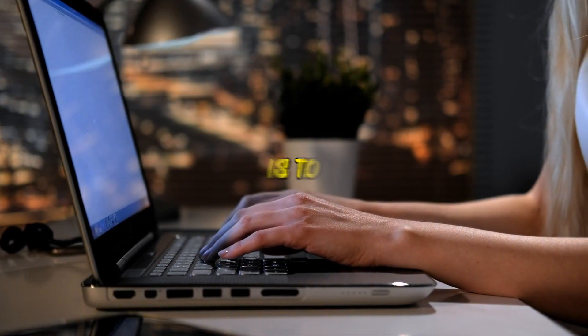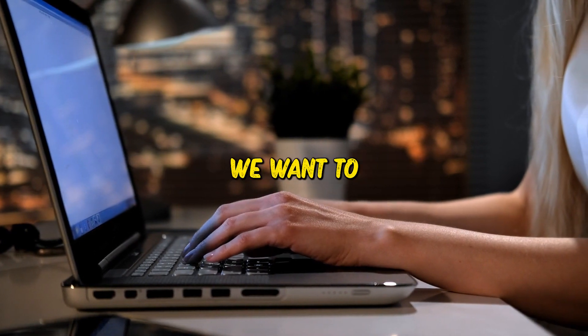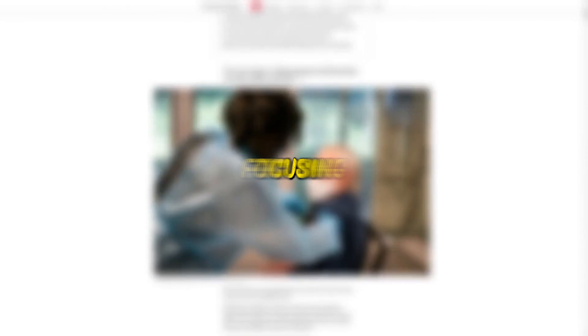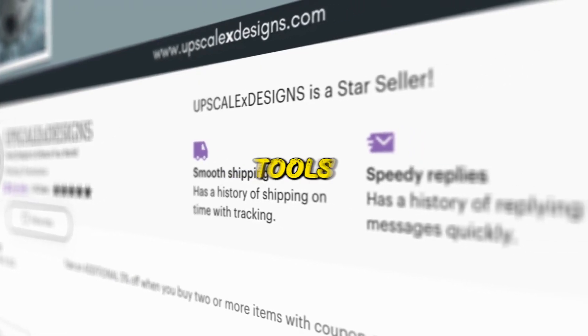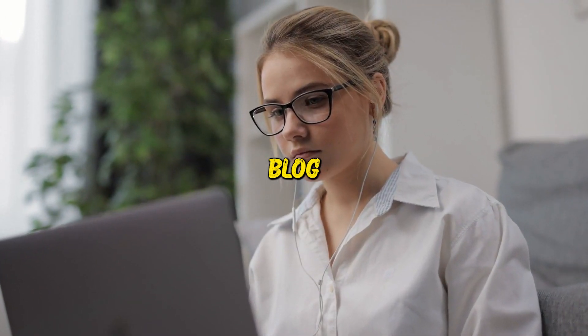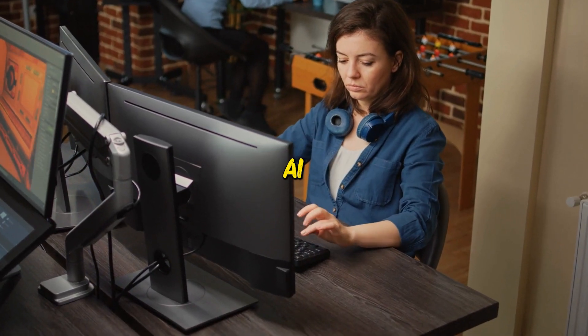The first thing we'll do to get started is find different affiliate products we want to promote on our website. You can promote any product you like, but we'll be focusing specifically on AI products and services. AI-powered tools are currently the talk of the town, so we plan to develop an entire blog dedicated solely to promoting AI products.